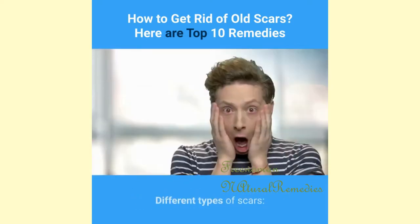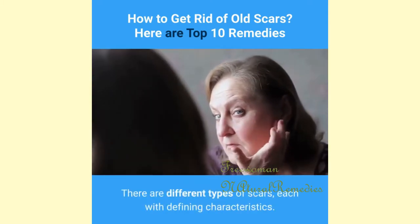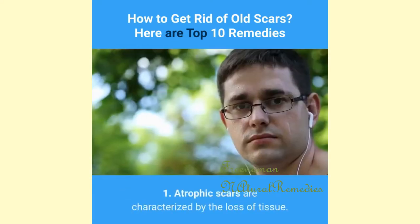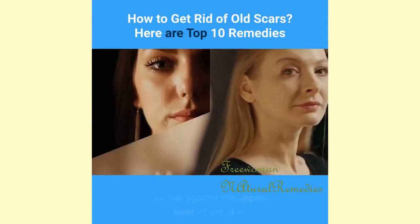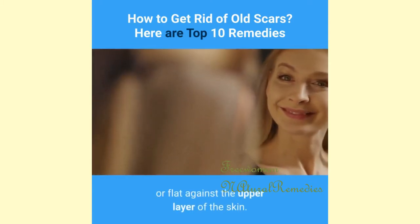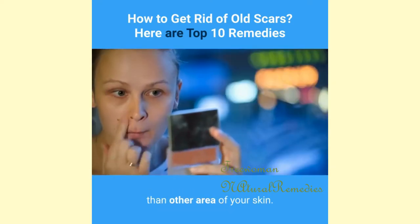There are different types of scars, each with defining characteristics. 1. Atrophic scars are characterized by the loss of tissue. They appear depressed, serrated, or flat against the upper layer of the skin. Often, atrophic scars have darker skin pigmentation than other areas of your skin.